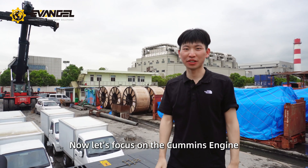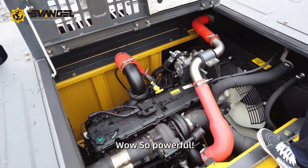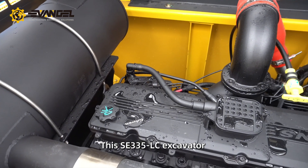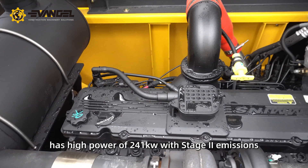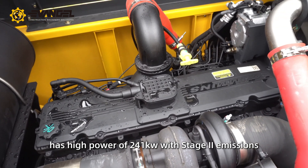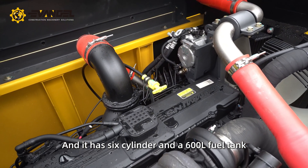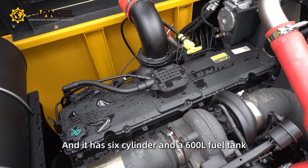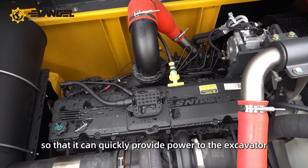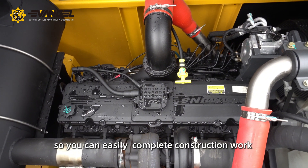Now let's focus on the Cummins engine. So powerful! This SE335 LC excavator has a high power of 241 HP with stage 2 emissions, and it has 6 cylinders and a 600-liter fuel tank, so it can quickly provide power to the excavator and easily complete construction work.